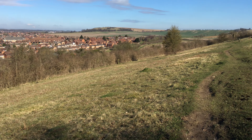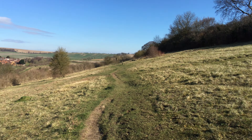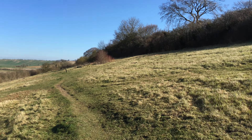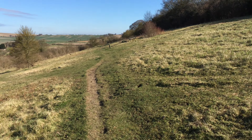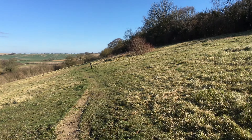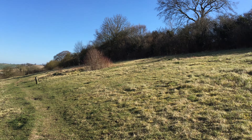Here we are on one of the ancient lynchets on Bradgers Hill. Bradgers Hill has recently been described as an ancient monument and these lynchets date back about seven or eight hundred years old, used for arable farming at the time. Later on they were used for pastoral farming as well a few hundred years ago. Sheep used to graze on here, so you can see we're kind of in the middle of Bradgers Hill.